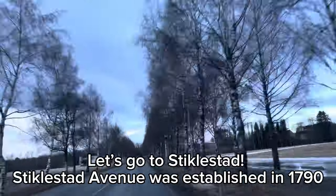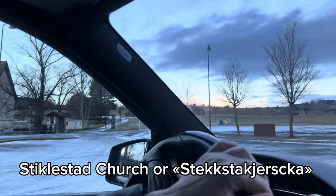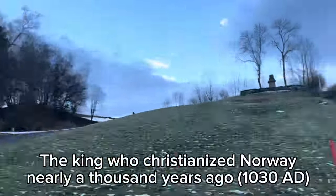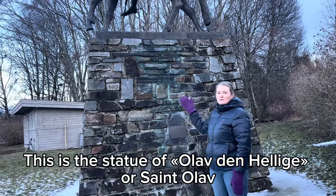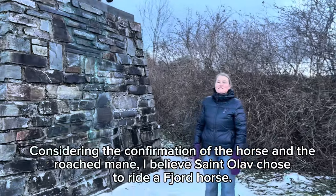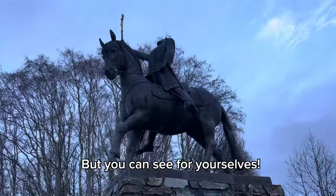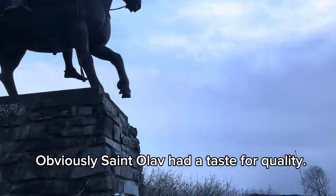Let's go to Stiklestad. The avenue here is four kilometers long. Here is the Stiklestad church, or Stiklestad kirke, as they say here — a great hotel and great food here. The king who Christianized Norway nearly a thousand years ago, in the year 1030 — this is the statue of Olav den Hellige, or St. Olav. If you consider the conformation of the horse and the roach mane, I believe he chose to ride a fjord horse. You can see it for yourself. Obviously, St. Olav had a taste for our quality.